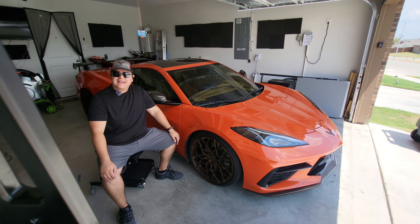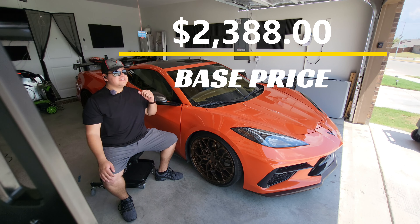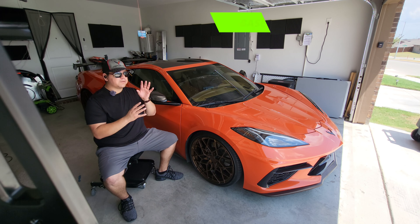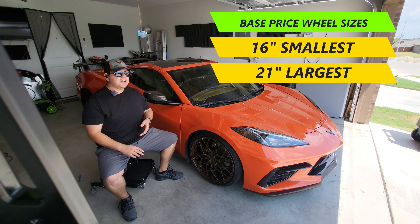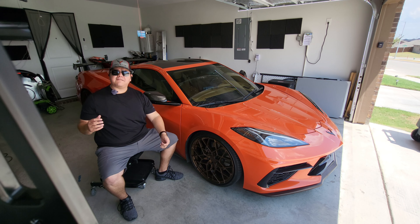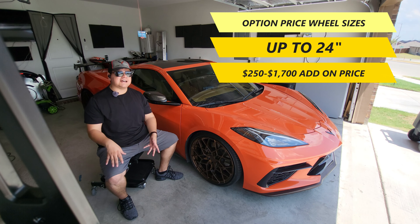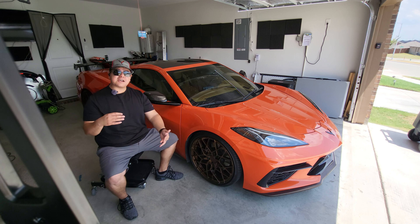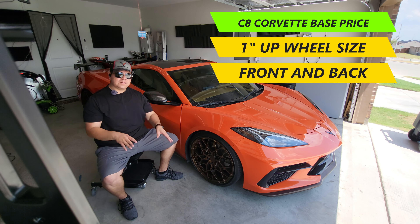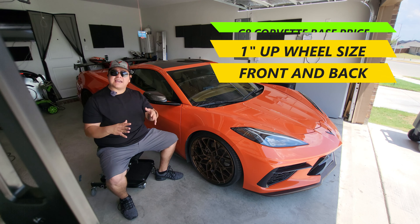Let's talk quickly about prices and options. The base price listed on the website is $2,388, and that covers wheel sizes from 16 inches all the way up to 21 inches, which is absolutely phenomenal. You can get a whole bunch of different sizes and widths at that price.